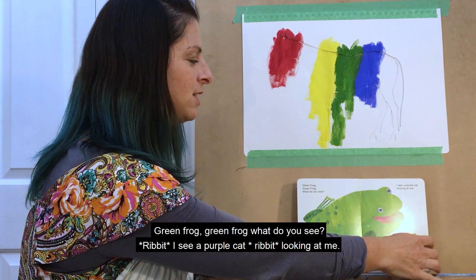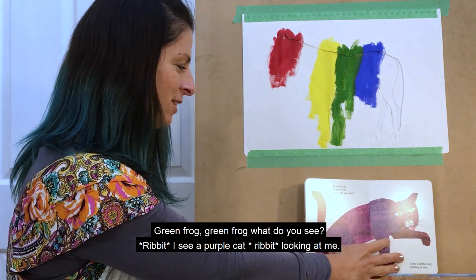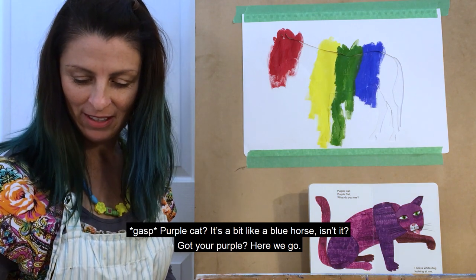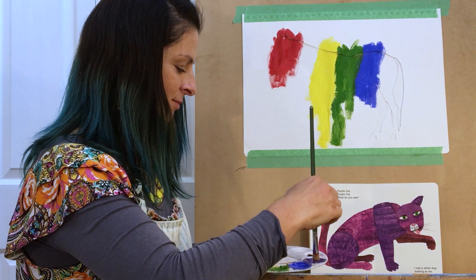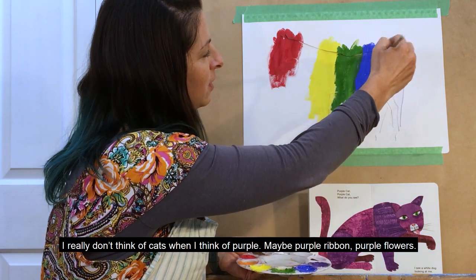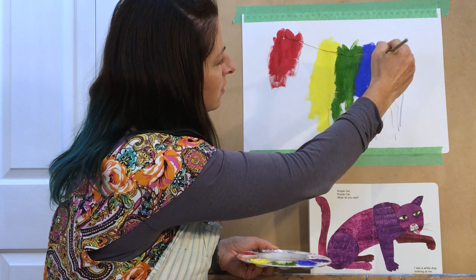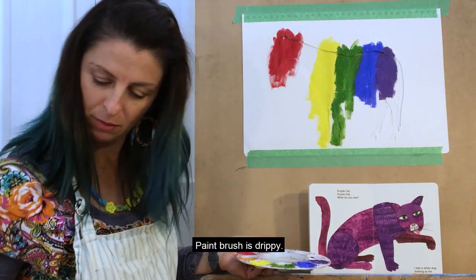I see a purple cat looking at me. Purple cat — that's a bit like a blue horse, isn't it? Got your purple. I really don't think of cats when I think of purple. Maybe purple ribbon, purple flowers, paintbrushes.